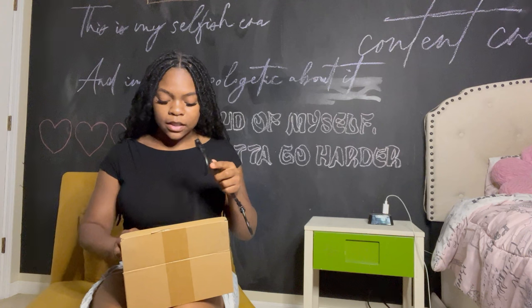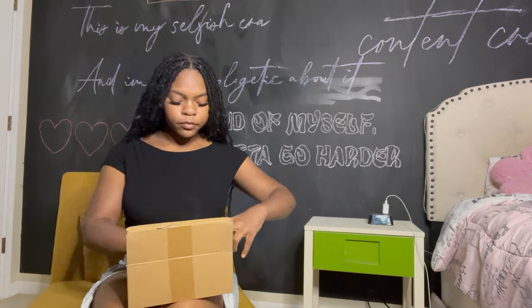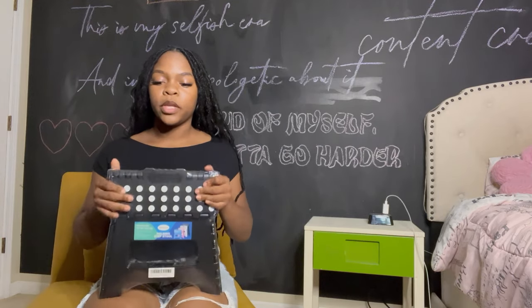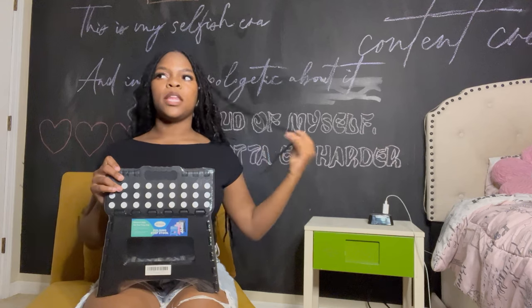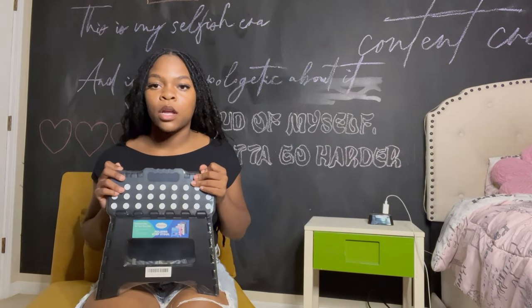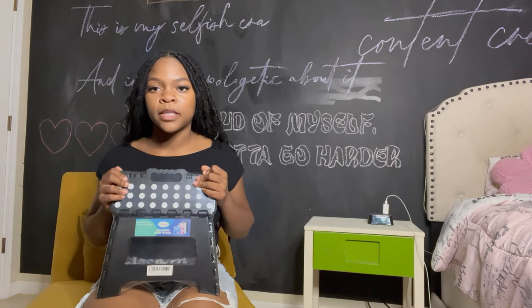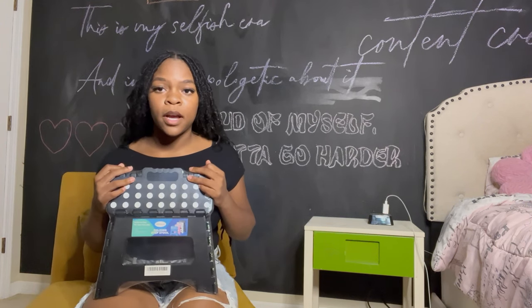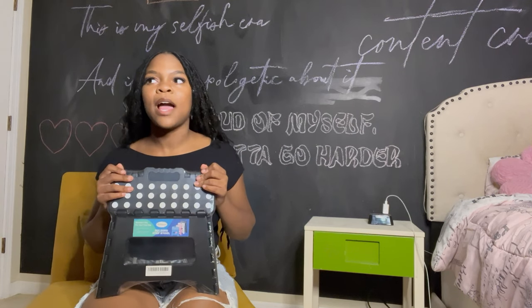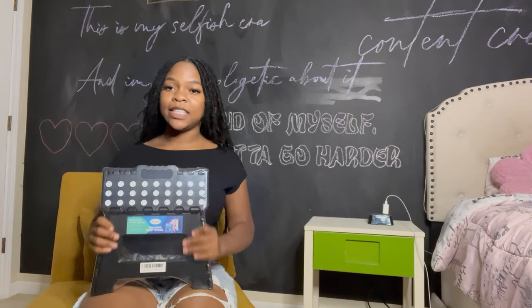The next thing I ordered was a step stool, and you really need this especially if your bed is going to be high up. When I went to JSU for band camp, your feet and body are hurting and you do not want to climb up on those beds. Me and my roommate were both struggling, so this is a necessity.